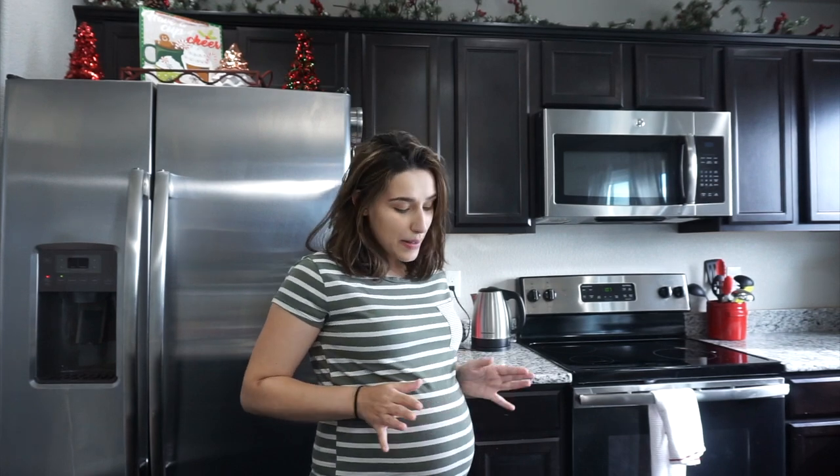Hey guys, welcome back to my channel. If you're new here, my name is Ruthie. I'm going to be showing you guys how to get some Thanksgiving freezer meals prepped and ready to go. As most of you guys know, this baby is giving me a run for my money. Thanksgiving is literally right around the corner and I have a doctor's appointment on Thanksgiving morning, so it's going to be hectic and I won't even be here for a good two hours.